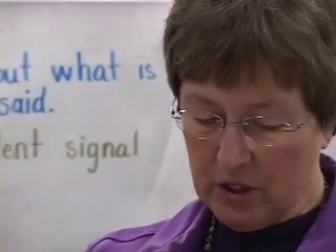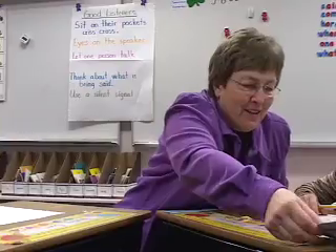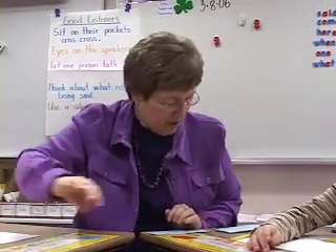So we know how to do this. We just look at the card and we find all the ones that we know how to add. You can choose a card. You guys can choose a card.